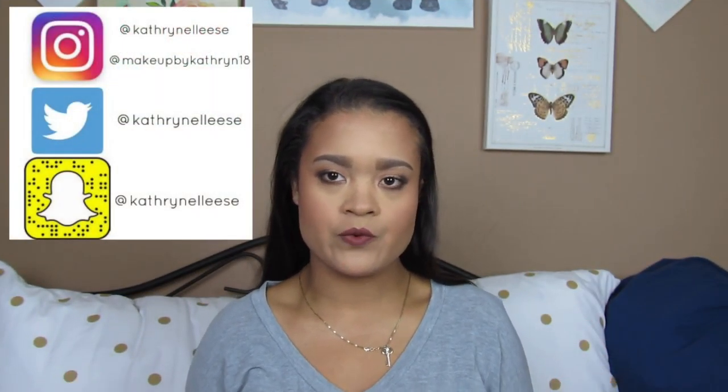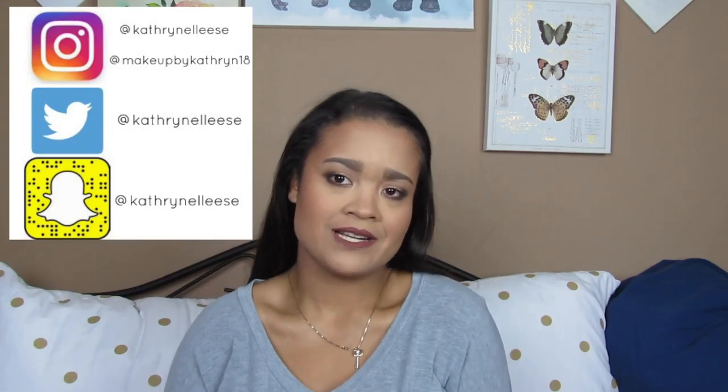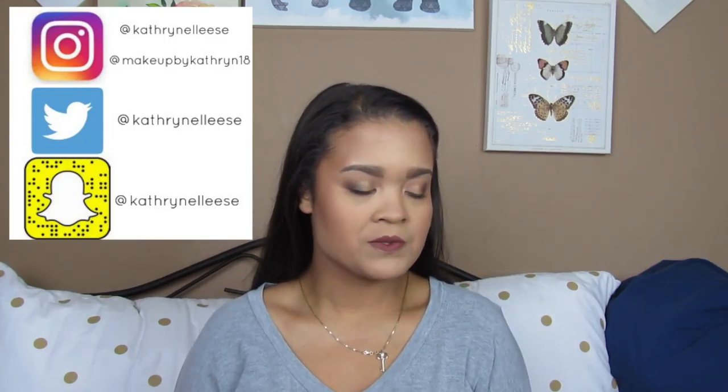Hey guys, welcome back to my channel. Today I'm going to be doing a makeup products for beginners video. That was kind of a mouthful. I'm just going to speed through this. First, I'm just going to go in order of the face, like stuff that I don't really do.